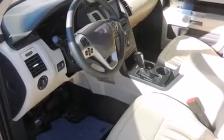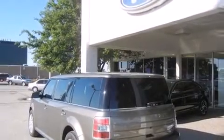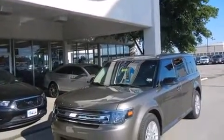Ford prioritized practicality, efficiency, and style by including power trunk closing assist, a power seat, heated seats, a power rear cargo door, blind spot sensor, and leather upholstery.